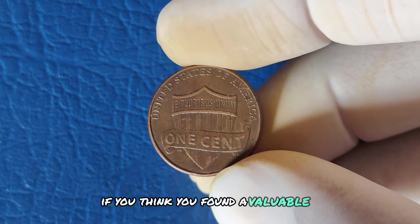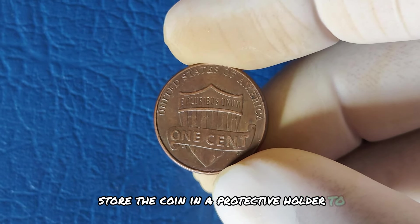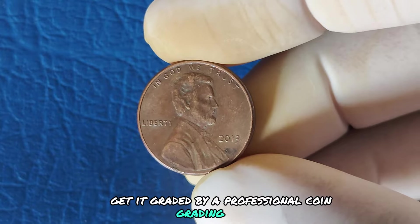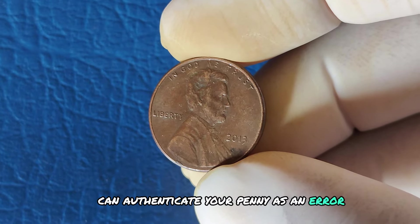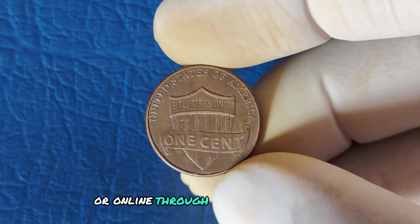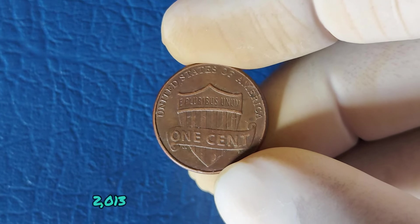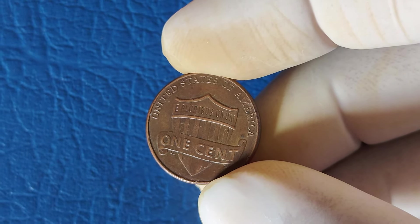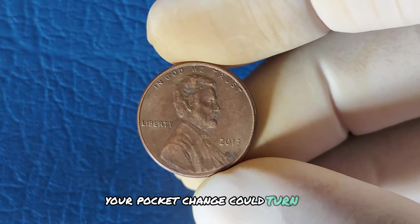If you think you've found a valuable 2013 penny, here's what to do next. Store the coin in a protective holder to prevent damage — even a tiny scratch could lower its value. Get it graded by a professional coin grading service like PCGS or NGC. A certified grade can authenticate your penny as an error coin and determine its value. Consider selling your coin at a reputable auction house or online through trusted platforms like eBay, Heritage Auctions, or Stacks Bowers. While most 2013 Lincoln pennies are only worth face value, it's the error coins that can make you a fortune.